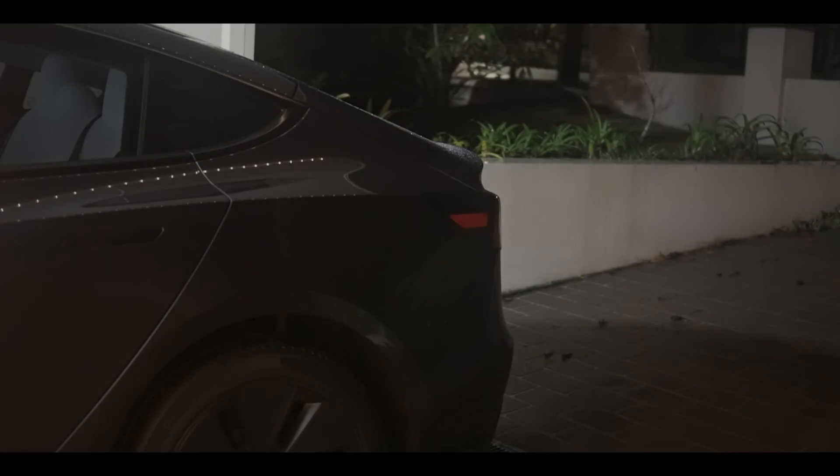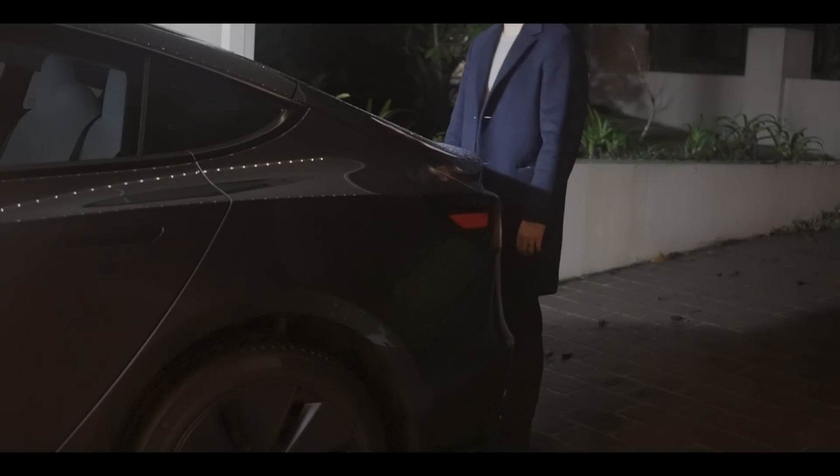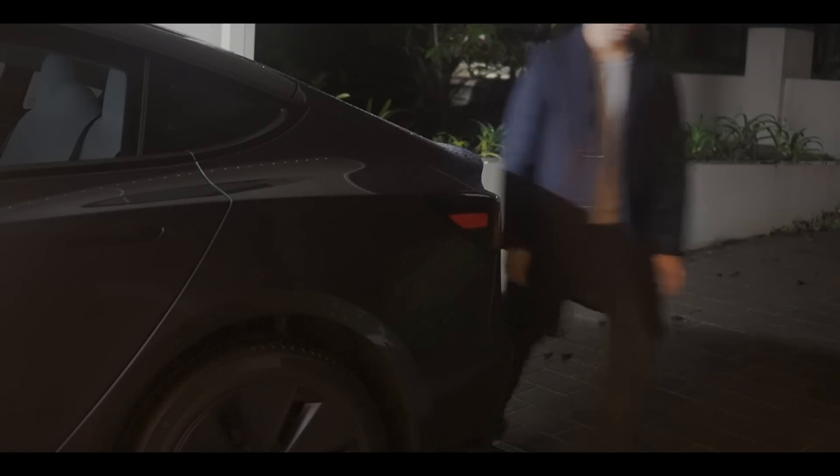I wanted to test out this feature outside in the dark as well. It's raining a little bit, but no issues from the looks of it — it's working fine.